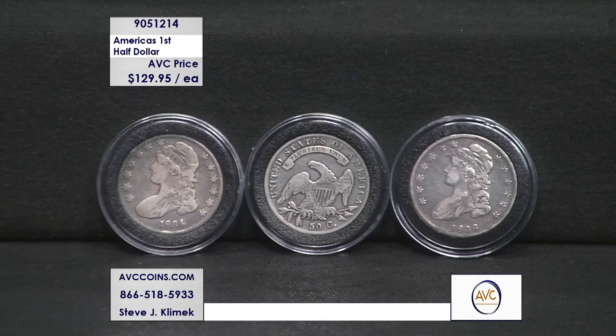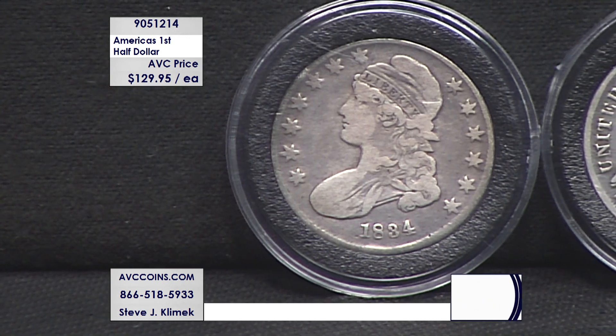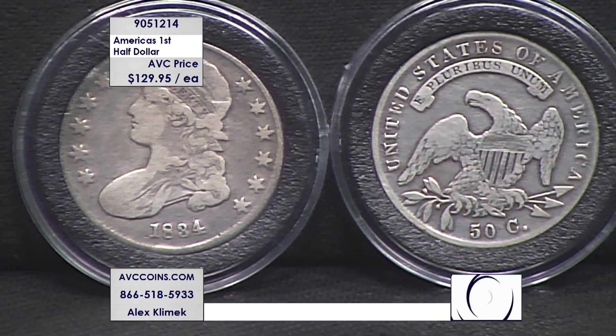905-1214, that is the item number. Join us online via the web at avccoins.com. All you have to do is enter that item number into the search bar and you'll come right to it. Up to seven different dates — so if you join us with two, you're going to get two different dates. It's the year 2023, and the youngest coin in this series is 187 years old.